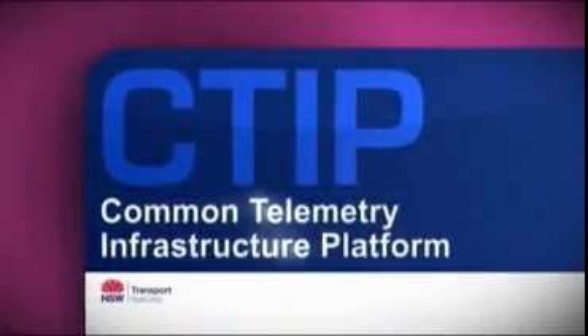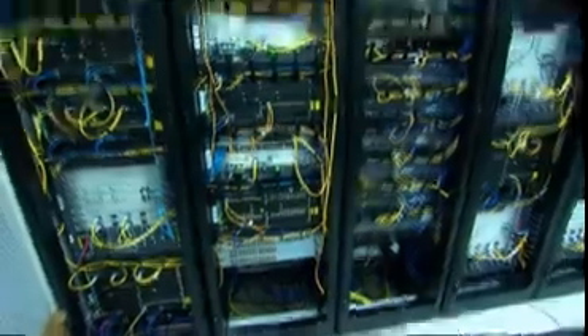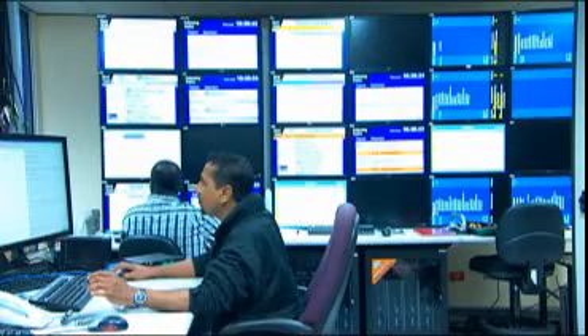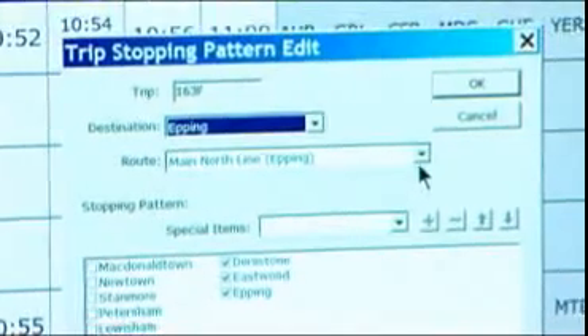CTIP, or the Common Telemetry Infrastructure Platform, is the means by which we are communicating with our trains while they're out running in normal service. That allows us to send information to the trains in terms of how the whole network's going so we can relay that on to our customers. And of course it allows us to get information off the trains, particularly the condition of the train, but also the CCTV coverage so that any incidents are brought back to our SMF as soon as possible.